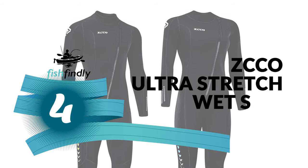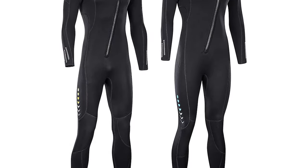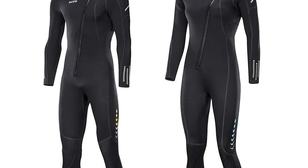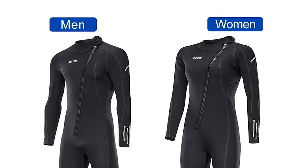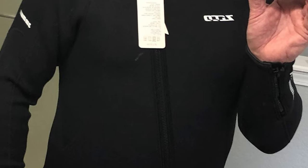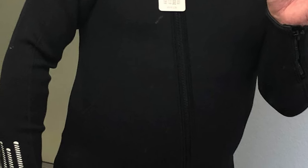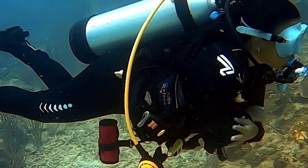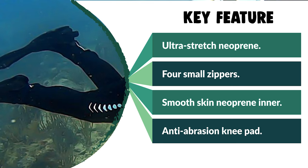Number 4: Sko Ultra Stretch Wetsuit. This Sko Ultra Stretch Wetsuit is the best answer for your needs. This wetsuit is made of ultra-stretch neoprene that is 3mm thick. It comes with 4 small zippers at the arms and legs to make it easy to take off or put on compared to other wetsuits. It has a smooth skin neoprene inner at the collar, arm, and legs to stick to your skin tightly and ensure much less water comes inside. The anti-abrasion knee pad offers better protection for your knee. Water does come in, but it quickly warms against your skin. The tighter you wear it, the warmer you'll be. The wetsuit is designed to fit very tightly so that much less water comes in to retain enough heat. It should allow you to breathe normally, but with a little constriction.